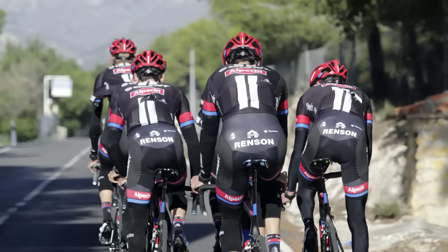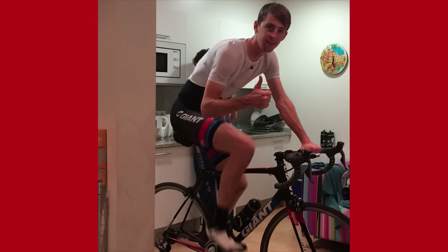A couple of weeks ago on the GCN Show we spoke about the horrific crash that Giant-Alpecin had out training in Calpe with a number of riders quite severely injured. There's good news and bad news. The good news is they'll all make a complete recovery and Chad Harger has had all his many stitches removed. The bad news is John Degenkolb will not be back to defend his Milan-San Remo and Paris-Roubaix titles this year. Best wishes to everybody from here at GCN.